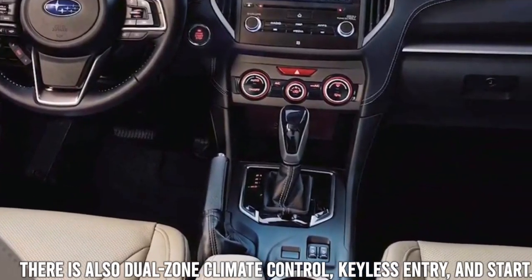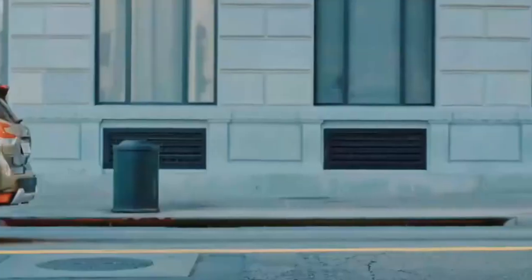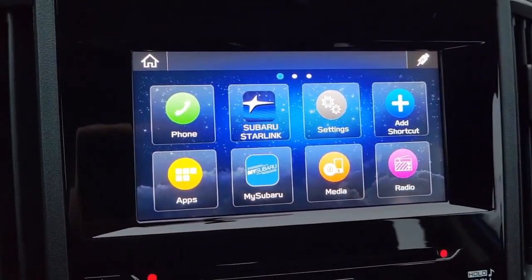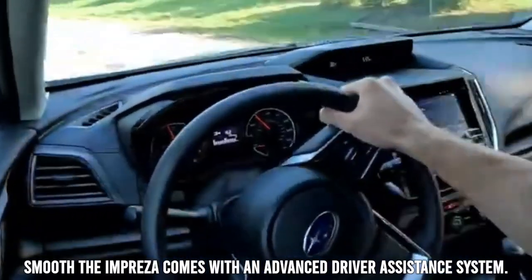There is also dual-zone climate control, keyless entry and start, a sunroof, and a Harman Kardon built-in sound system. For making driving more smooth, the Impreza comes with an advanced driver-assistance system.